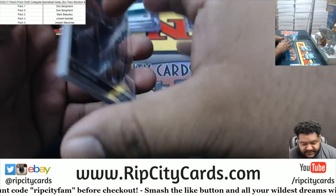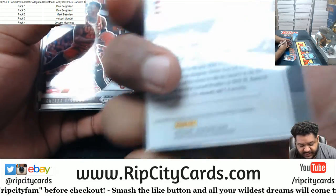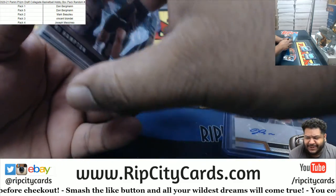I forgot — that's that kid that just straight up skipped high school and went straight to the NBL, which is like a minor league for the NBA.